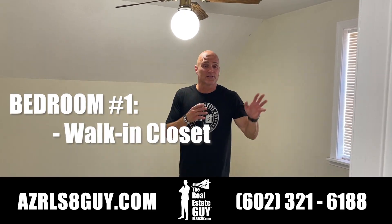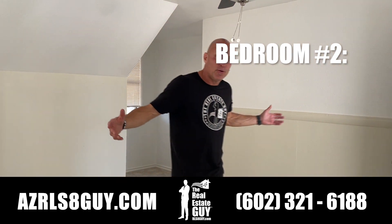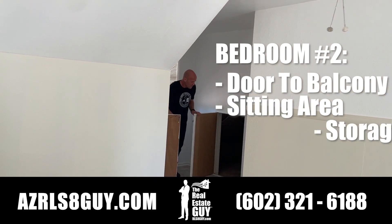Bedroom number one has a nice little walk-in closet adjacent to the hall bathroom right behind you. Bedroom number two has a door that leads out to the balcony and a nice little sitting area over here, plus a little storage.